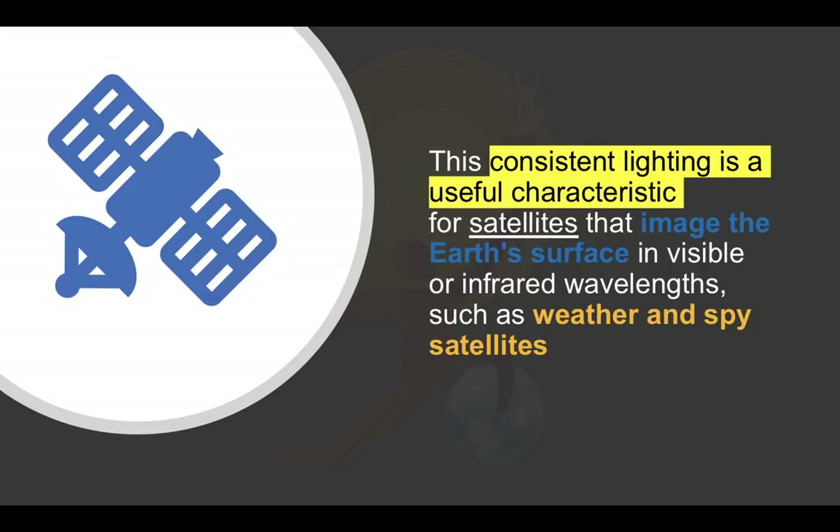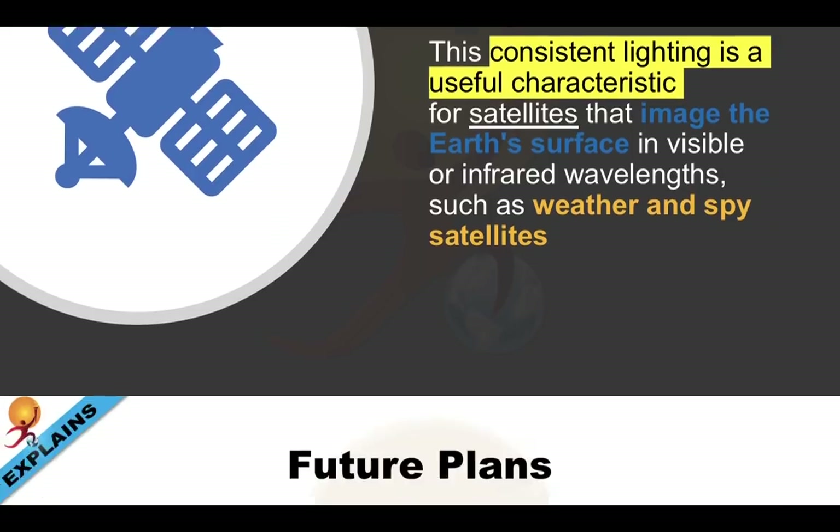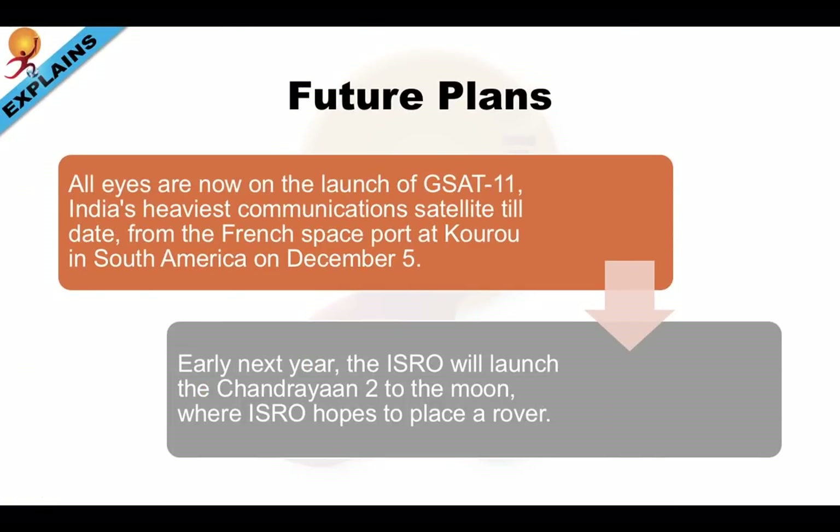This consistent lighting is a useful characteristic for satellites that image the Earth's surface in visible or infrared wavelengths, such as weather and spy satellites.